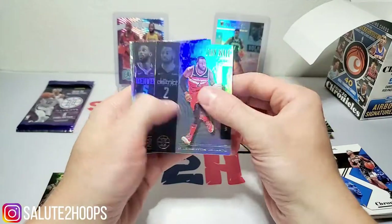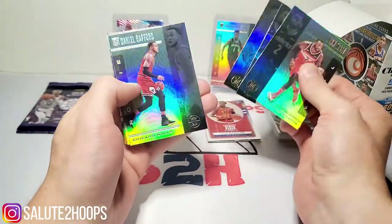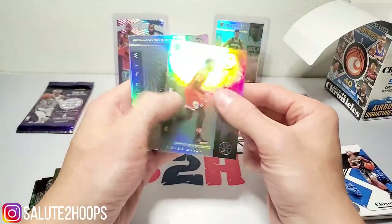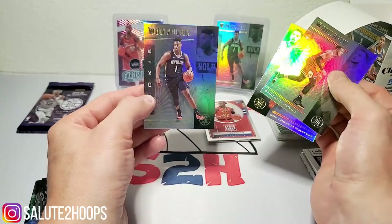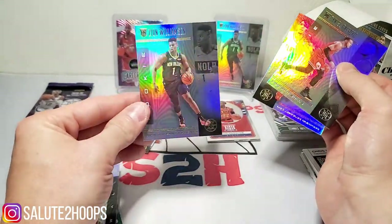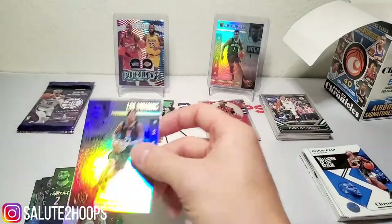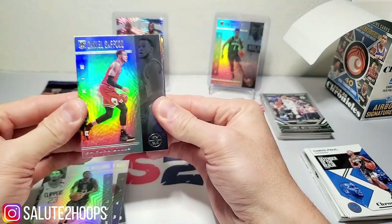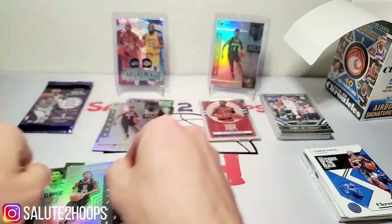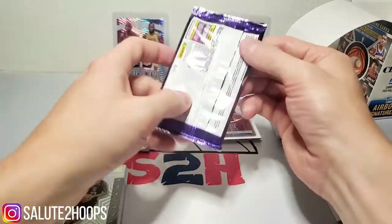We got John Wall, Will Barton, Sanna Vezenkov, Daniel Gafford, also a nice little Ricky — not too big of a hit — and a Zion Williamson! Boom! Little overshadowed there, sorry Daniel Gafford — I love you and everything — but kind of overshadowed by Zion there unfortunately. Nice little hit for sure, take that.